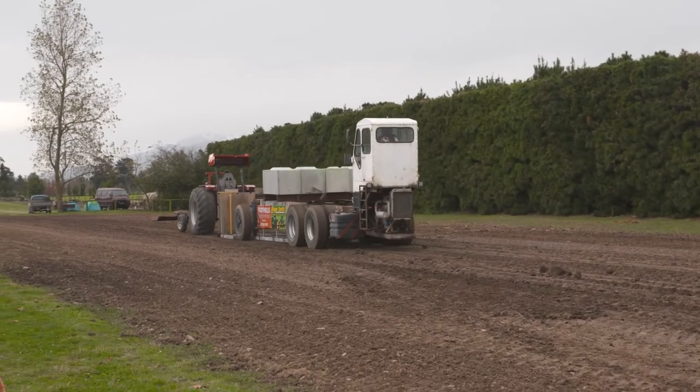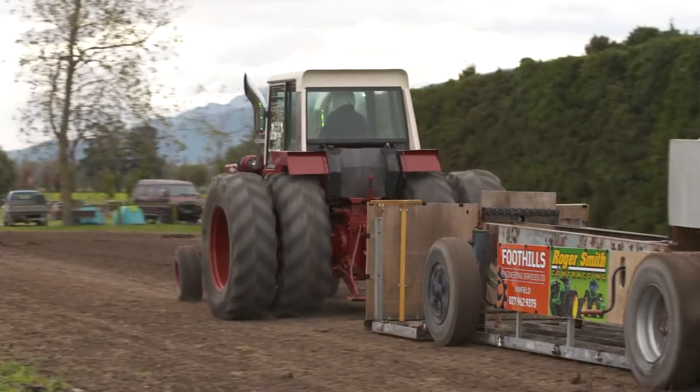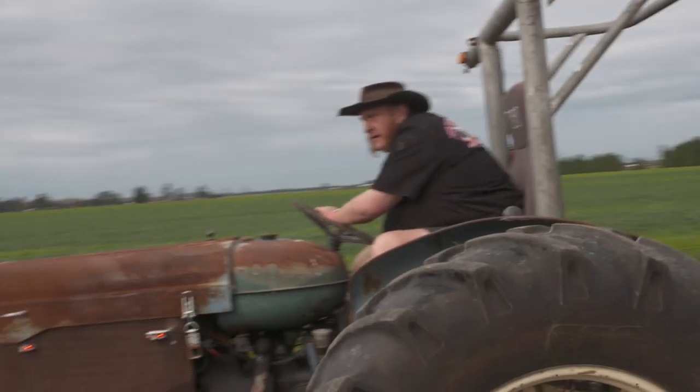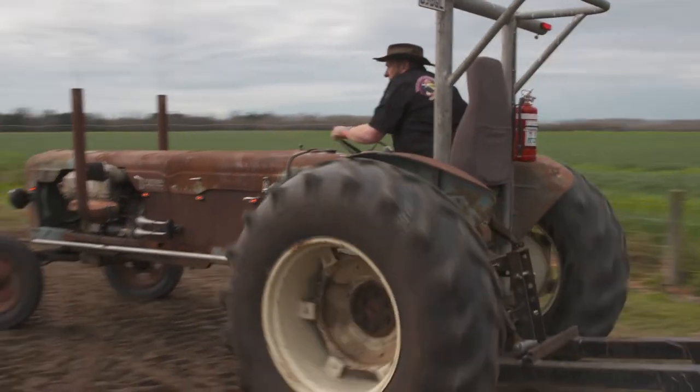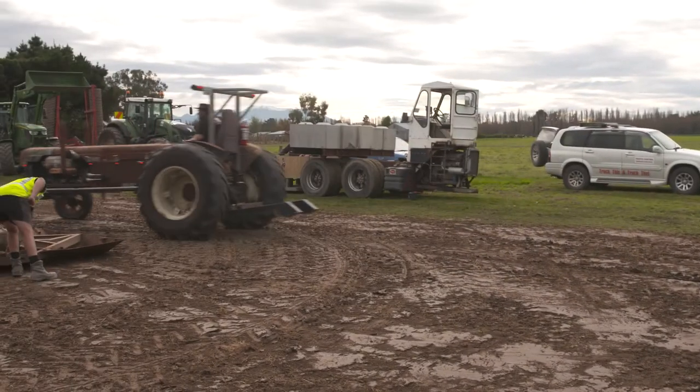We've been doing it here in Mayfield for the last four years with a different style sled. I've built a sliding weight transfer sled similar to what the Americans have. This thing behind us — me and my daughter built it a couple of years ago. V8 engine out of a D-series Ford, so it was originally about 60 horsepower. With that engine in it, it is about 215.